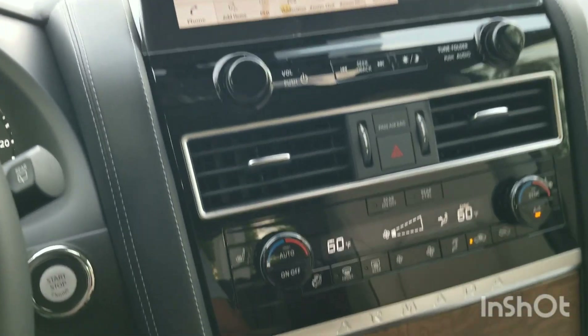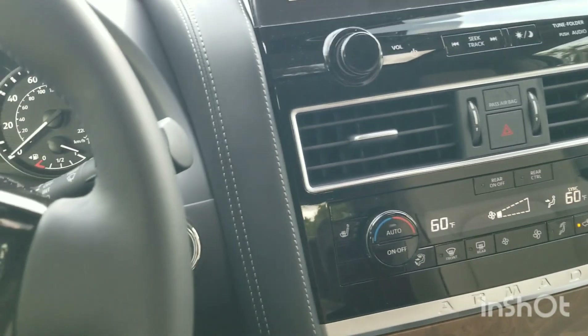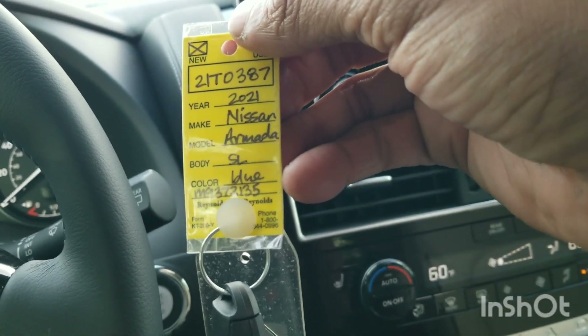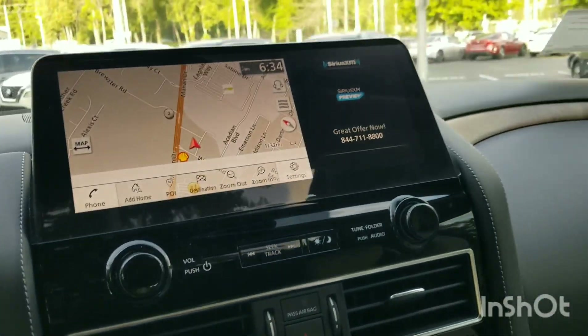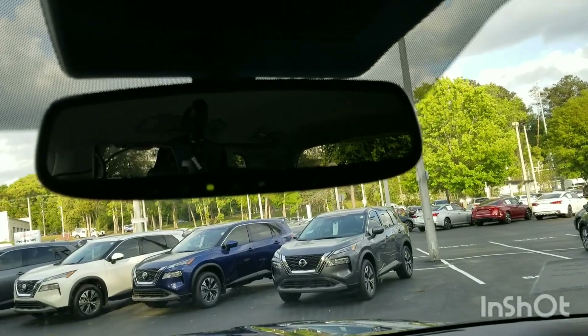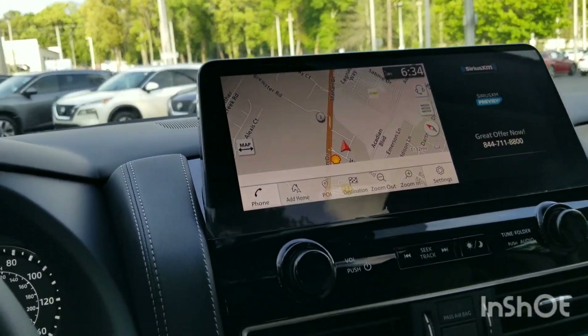Push button start right here. As long as you have your key fob in your hand — 2021. There's the information on it. This is the SL model — not even the top trim, but it is very much loaded. Rear view mirror here. Got your sunglass holder, LED lighting, and your safety features. This is gorgeous.